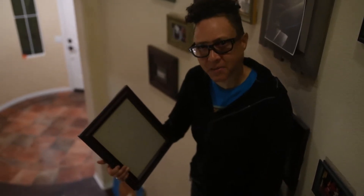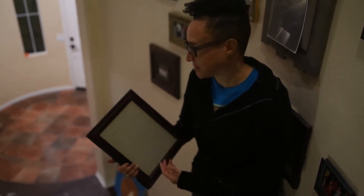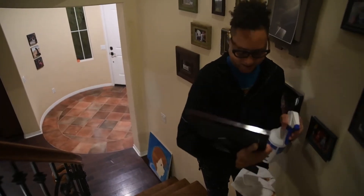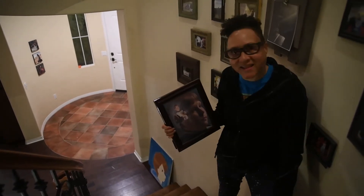I used to not be able to see Billy's picture until I used ShamX. Oh my god, now I see Billy!